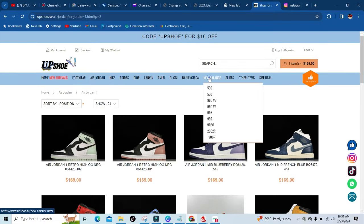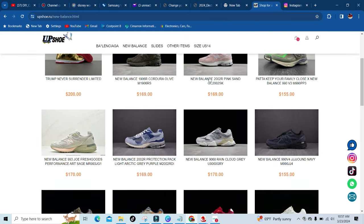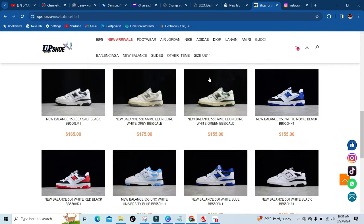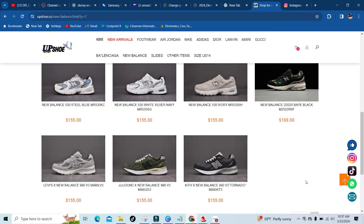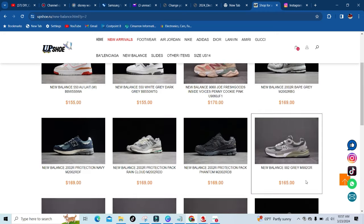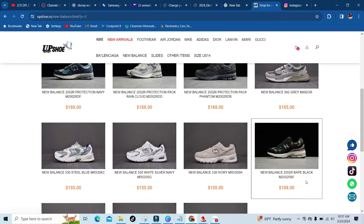They even got New Balance for those that like New Balance, which I am a New Balance person. I love that they have New Balance on the site — that fits within my style, you could say. And that's it with New Balance.